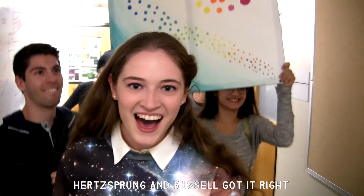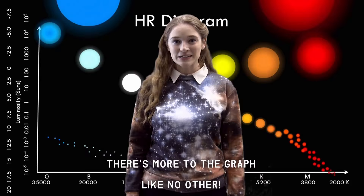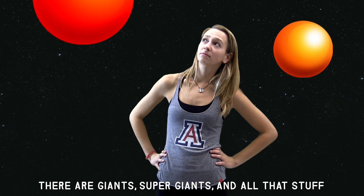Hertzsprung and Russell got it right — they plotted the stars big and bright. Little did they know what they discovered would be a stellar tool like no other. There's more to the graph, you know that's not it. There are giants, supergiants, and all that stuff.